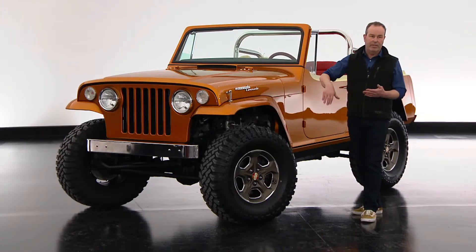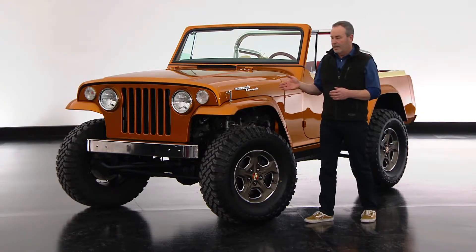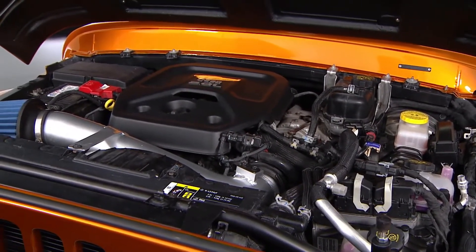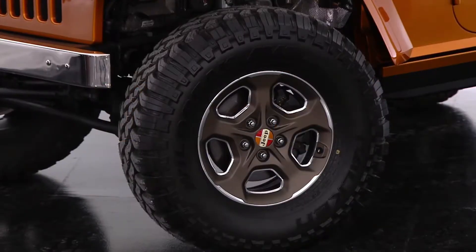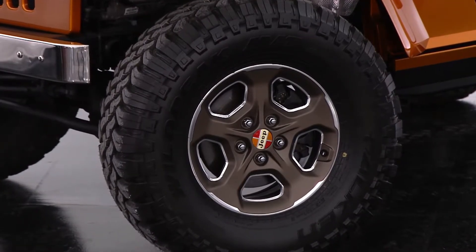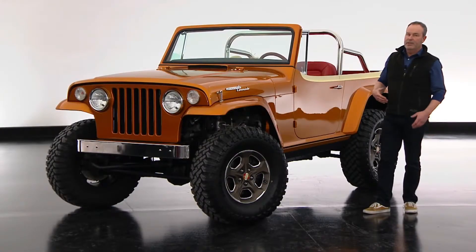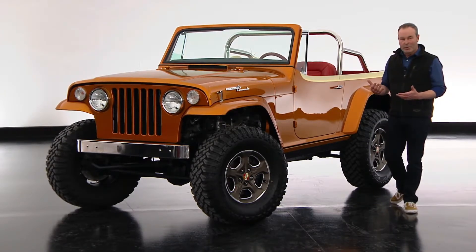We use the powertrain, complete chassis, steering — everything from a brand new Wrangler Rubicon. It has the two-liter turbo four-cylinder engine. Preparing it for duty in Moab, we added a 35-inch tire on a Gladiator wheel with some special treatment, and a two-inch lift kit. The rest of the effort went into making this vehicle more beautiful on the outside.